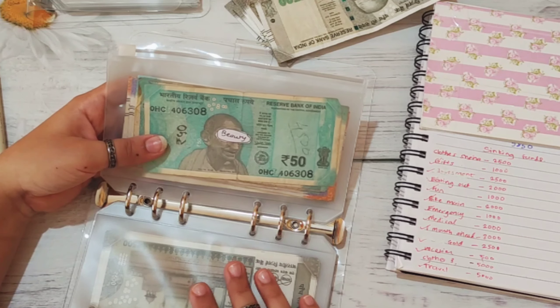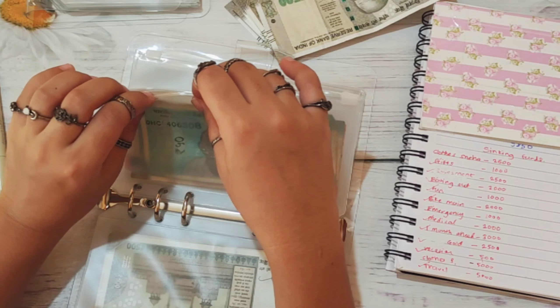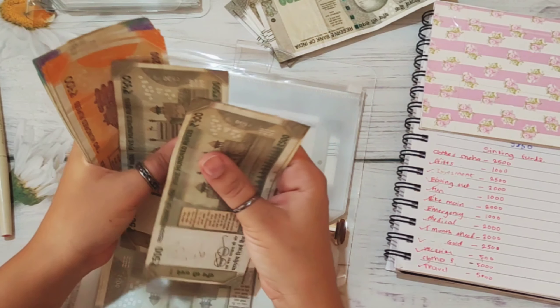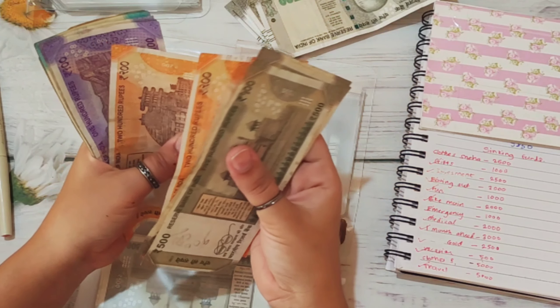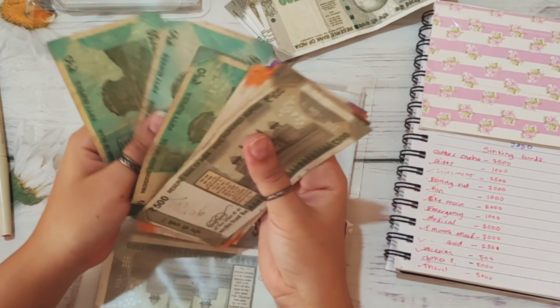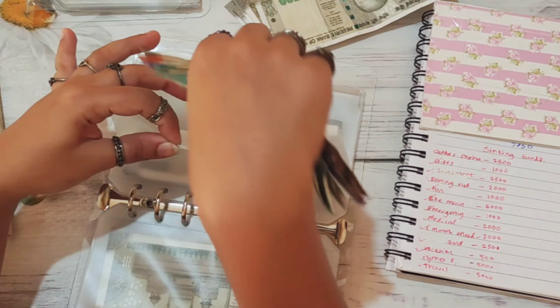Beauty is also not getting anything but I'm still going to count how much beauty has: 1,500, 1,700, 1,900, 2,100, 2,300, 2,400, 2,500, 2,600, 2,700, 2,800, and 2,900. So beauty has 2,900 rupees.